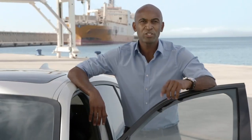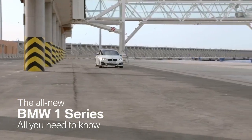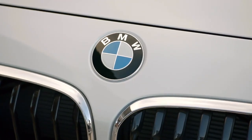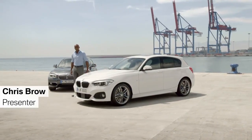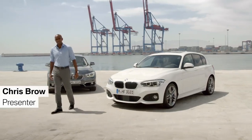To get all the information you need to know about the new BMW 1 Series, just stay with us for the next four minutes. Ten years ago, BMW introduced the BMW 1 Series. Now, designers and engineers have improved the new one intensively.